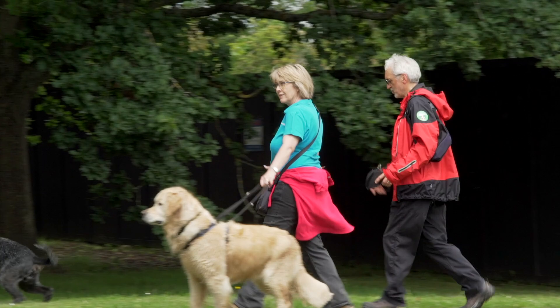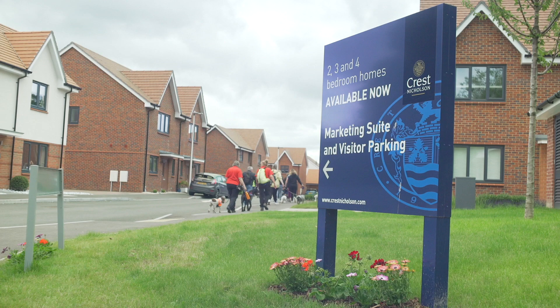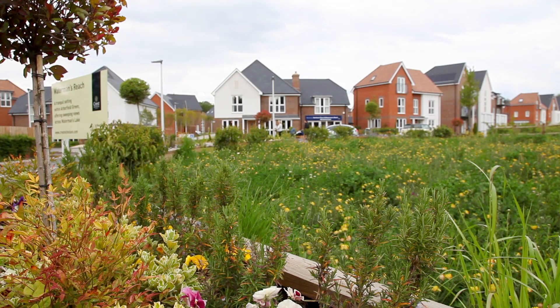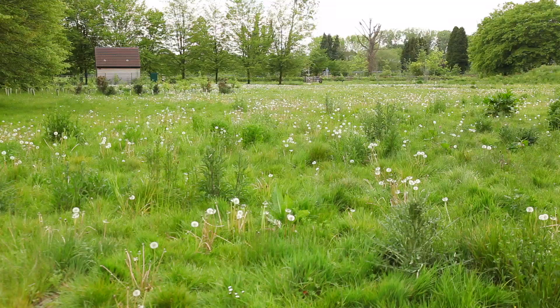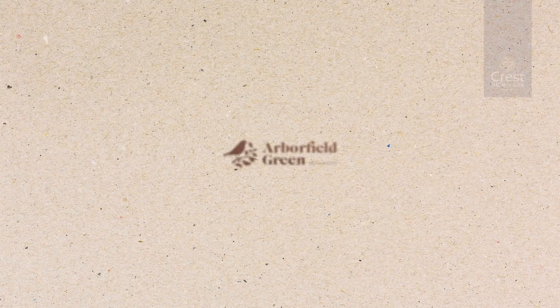I live here — we live in one of the houses on Waterman's View and it's a really lovely place to live. We've had a great year living here. I think the spaces in the Arborfield green area have been really well done — there are a lot of areas being preserved and natural. I love that they've got bird boxes and owl boxes. It's just really beautiful the way they've done it — it's a really lovely area.